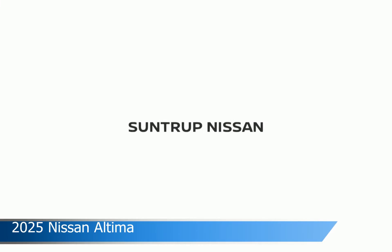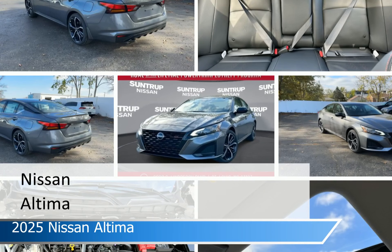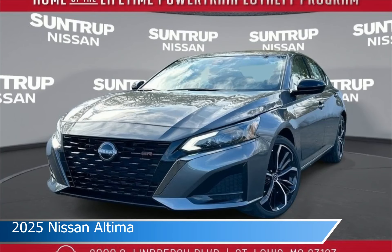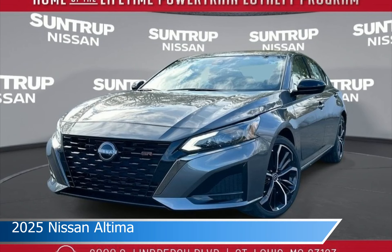Take a look at this 2025 Nissan Altima, equipped with an automatic transmission in Sport, Gunmetal. This car comes with some great features including Android Auto, keyless entry, Apple CarPlay, automatic emergency braking, and more. Come in and check it out today.